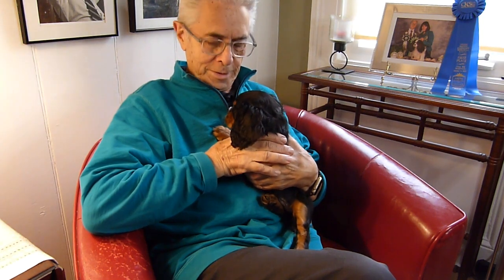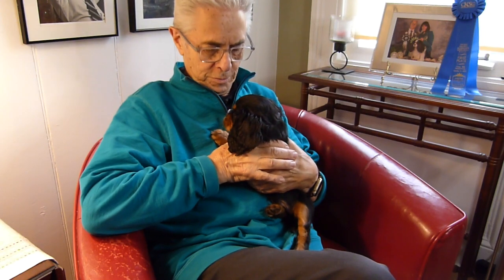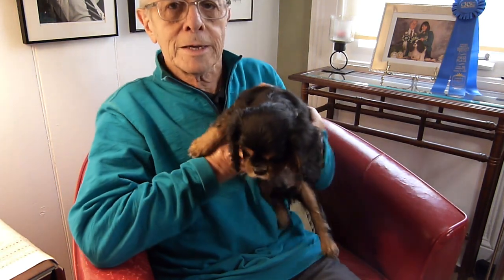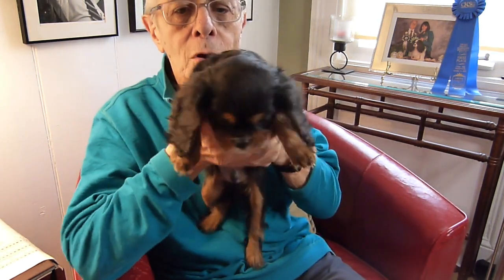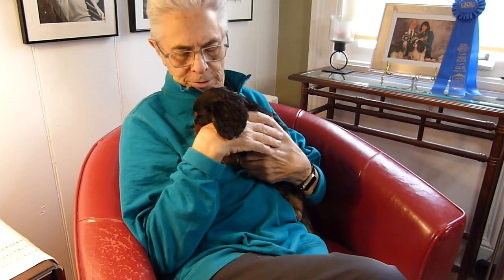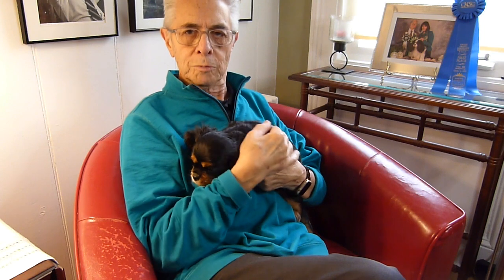This is Primo. He's one of Lizzie's puppies, about nine and a half weeks old now — a black and tan boy. He'll be going to a new home in about three days, so we have just a few more days to spend with him. He's a very nice, gentle boy.